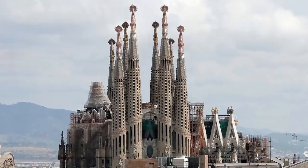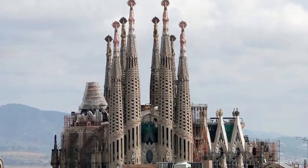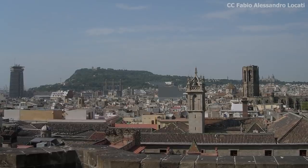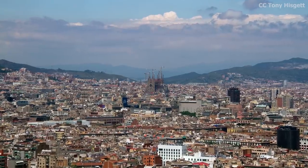He saw it as the tone-setter for the entire church, and knew that if he began with the Passion facade, its stark appearance would discourage continued engagement from locals and donors. Aside from the three facades, perhaps Gaudí's most striking design feature was the 18 spires, representing the twelve apostles, the four evangelists, the Virgin Mary, and Jesus Christ. The tallest spire would be topped by a cross and stand at 172.5 meters — a height of extreme importance, as it would make Sagrada Família the tallest church in the world while ensuring it remained shorter than Montjuïc hill, because Gaudí wanted his creation to not stand taller than God's.